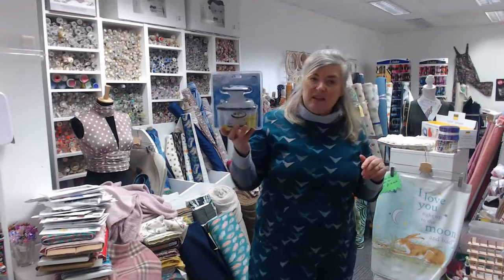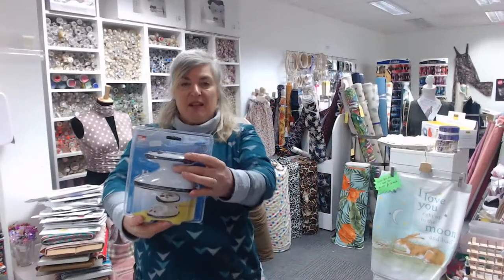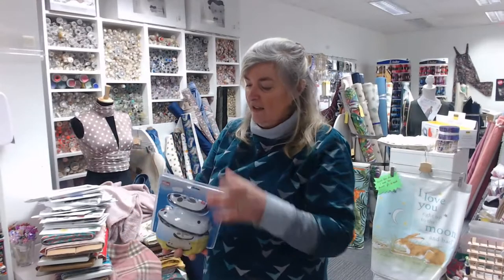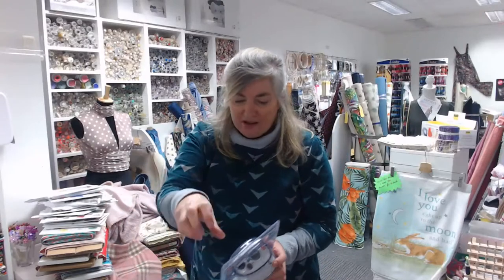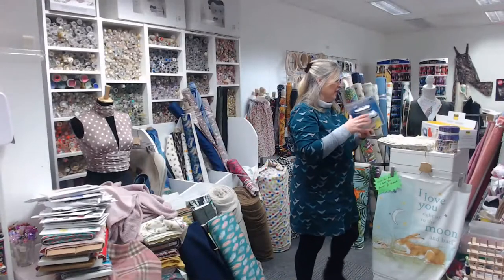For dressmaking, you might be interested in one of these little irons — about the size of my hand, great for getting into corners for crafting and dressmaking. It's very ergonomic — you hold the top like a joystick and iron with it. I can't do without mine now. They are £34.95.